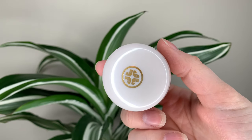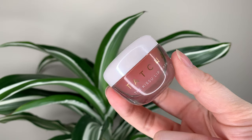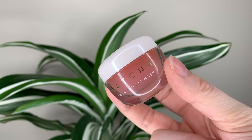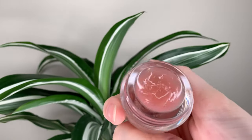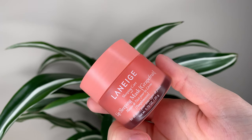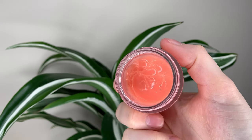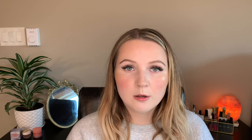The Tatcha mask is $36 Canadian or $28 US dollars — you get 9 grams or 0.32 ounces of product. With the Laneige, it's $26 Canadian or $20 US dollars and you get 20 grams or 0.7 ounces. So the Laneige is cheaper and you get more than double the amount of product.